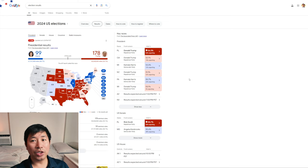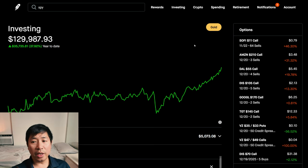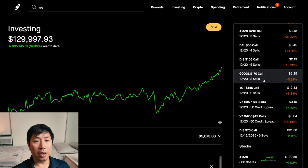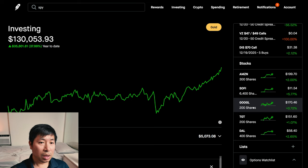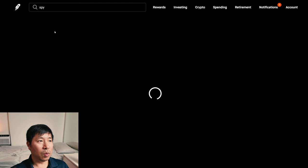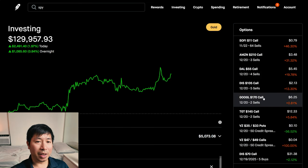Tonight is election night. I've been keeping track of the results, so that's what I'm watching right now. I just wanted to take a quick minute to make this portfolio update and show you guys where my portfolio is and what my positions are. Some notable things: one of them being Google. I now have a position in Google again — I have 200 shares and I chose the $170 strike price. Right now it's pretty much at the money at $170.50.